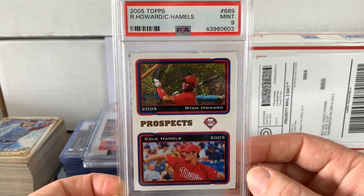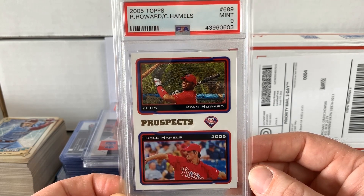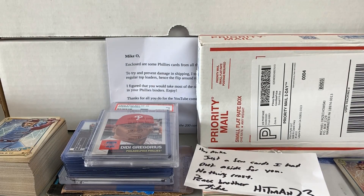It's a card I have in my Ultimate Topps Team Set binder, but obviously did not have slabbed. I appreciate having that slabbed. So Aaron, thank you so much for those.